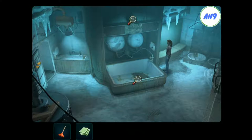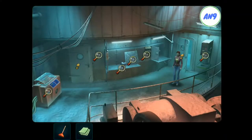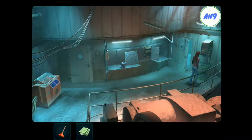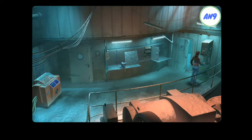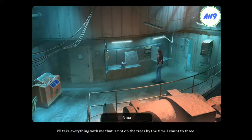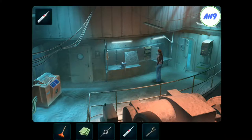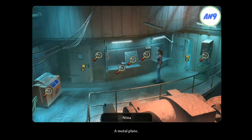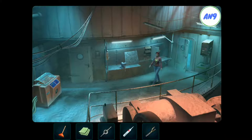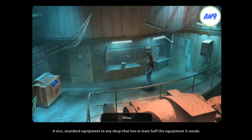There's no water coming out. A stationary drill. A metal bit, isn't it? It works! I'll take everything with me that is not on the trees by the time I count to three. A metal plate. A vise. Standard equipment in any shop that has at least half the equipment it needs.